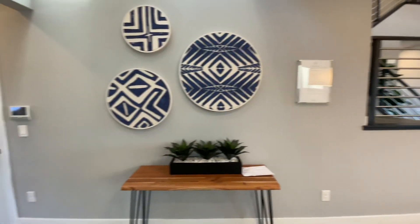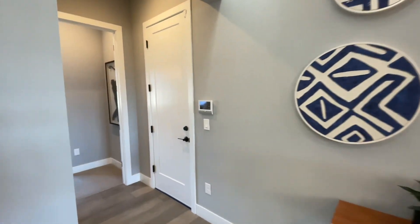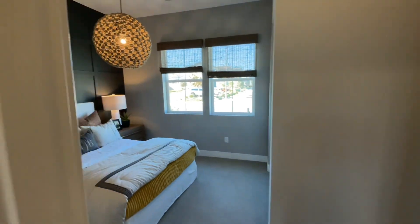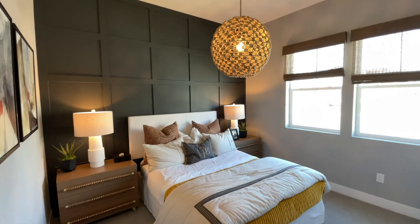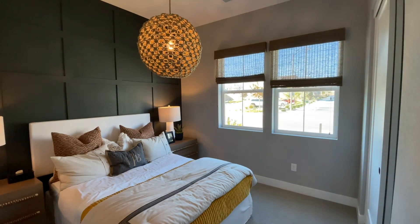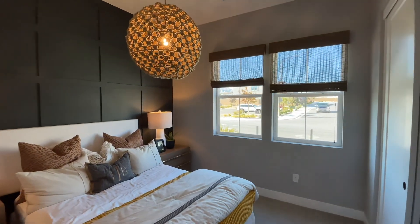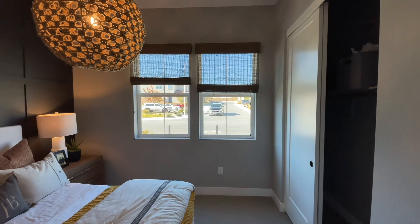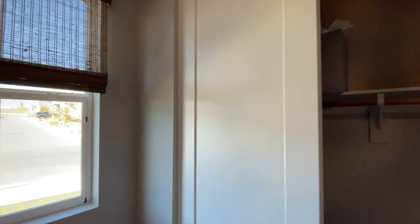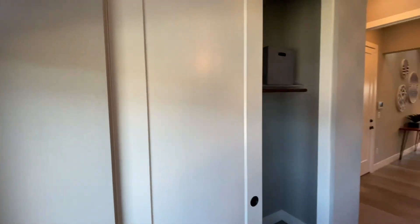This is the Nolup floor plan — it's a great floor plan with a bedroom downstairs. You have 10-foot ceilings here on the first floor. If you ever need any of the dimensions for any of these spaces, feel free to reach out to me — I'm always happy to send it to you. You have a standard closet in here.